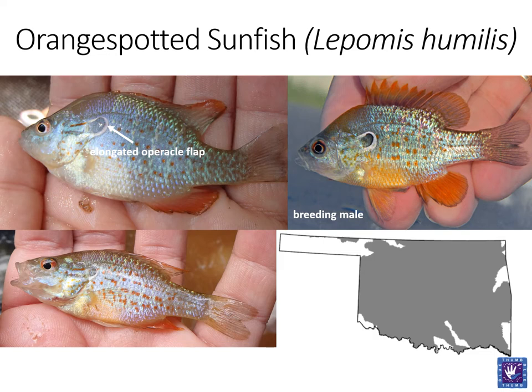As its name implies, the orange-spotted sunfish does indeed have orange spots on the body. They also have a relatively large mouth for consuming insects and other invertebrates. One of the more unique features of this fish is its red or orange-colored eye. Being very tolerant of both pollution and habitat degradation, orange-spotted sunfish can be found in a wide distribution. However, they do prefer stream habitats.